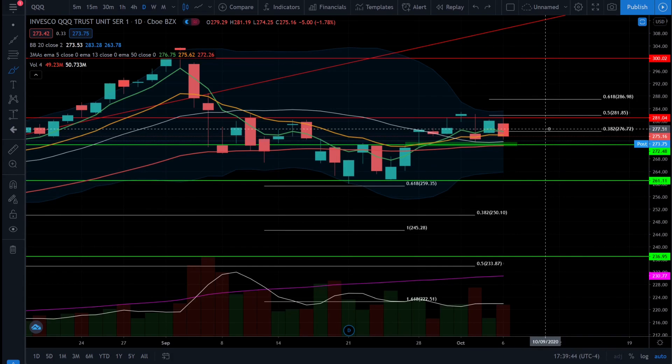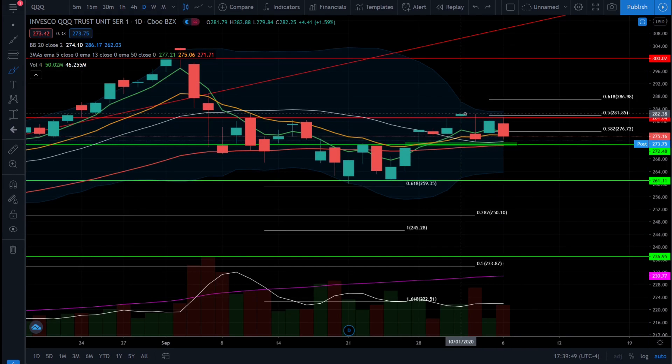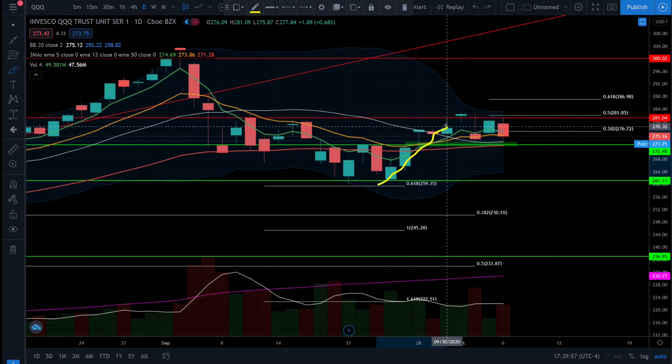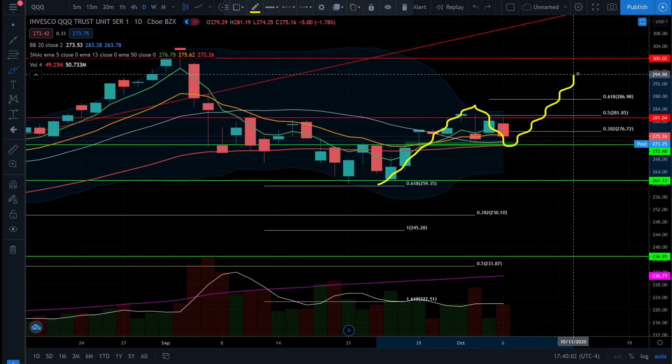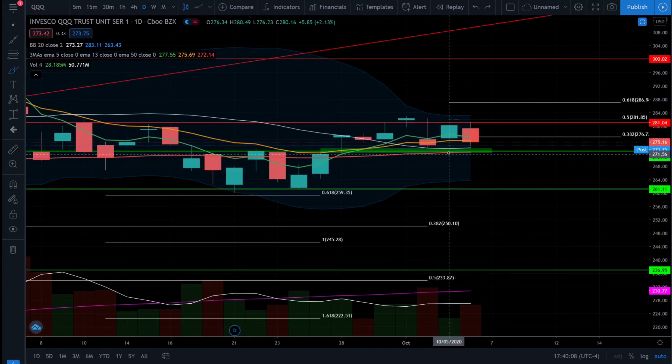On the NASDAQ 100, we do have that 5 EMA above the 13, which tells us we have that short-term bullish trend and that daily higher high at the $282 range is telling us there's potential for this bullish rally to continue. It would be completely normal to start seeing an impulsive move to the upside, a pullback into wave 2, and the start of wave 3 to break back above that resistance level and start forming higher highs. We also see that 20 simple moving average turn from a negative sloping line into a slightly positive sloping line, which is telling us that the bulls are still in control of this market.